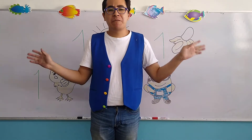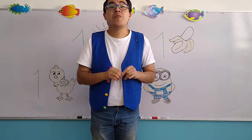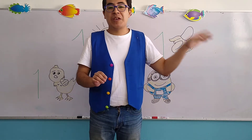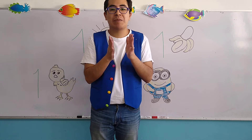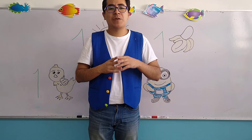Today, my children, before we start with this new review, because remember, we are going to start to see all the topics that we have been working since day one. Vamos a estar trabajando con todos los temas que hemos visto desde el primer día. Pero antes de empezar con nuestro repaso,